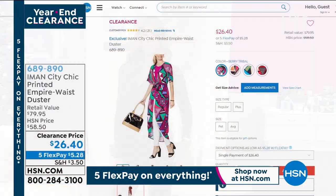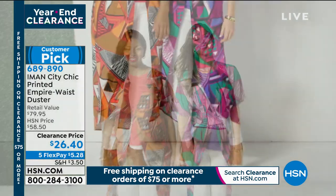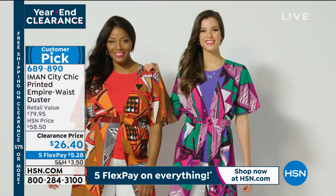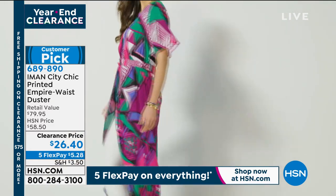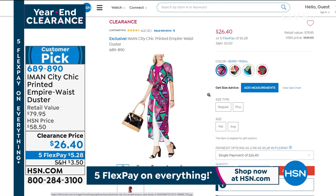Coming up in about 20 minutes: this beautiful printed duster with an empire waist — a different shape from straight dusters. Look at the gorgeous movement when you walk and the beautiful color. If your wardrobe is all black, gray, white, and tan and you need some color, we've got that coming up. Five flex of $5.28.